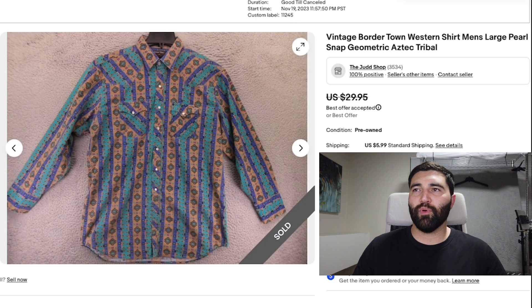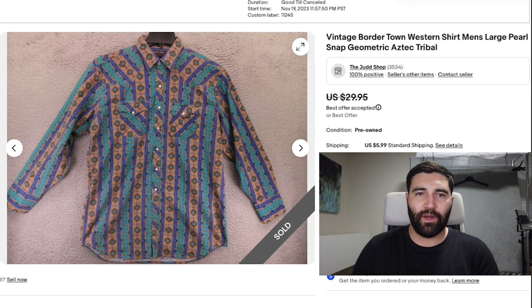Number 3 was this vintage Border Town Western shirt in a men's large. It was a pearl snap and it sold in 18 days for a best offer of $20 plus shipping. This brand, Border Town, doesn't have any value — there's no one looking for it. But I knew just from the print and it being a Western shirt that it was going to do good enough. eBay is a very brand-heavy platform, so you really want to be selling brands people are looking for. But Western shirts is one of the rare occasions I'll deviate from that. If they have a really good pattern, I'm willing to pick up a no-name brand and still sell it — just know I'm not going to get a ton of money for it.